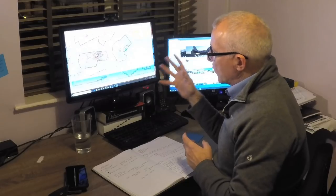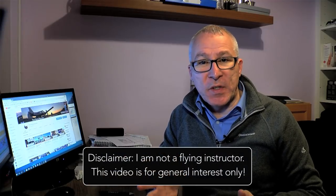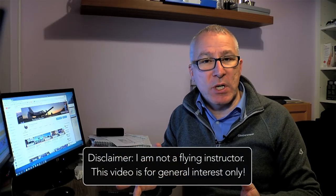We have our route from Biggin Hill to Sherbourne in Elmett already planned. What we need to do now is make sure there aren't any temporary or airspace restrictions along the way. We need to make sure there's no unusual activity we might blunder into, such as an air display or a flypass. Perhaps some facilities or radio navigation aids are unserviceable — we need to know about that. And most importantly, the weather — is it going to be suitable for our flight?